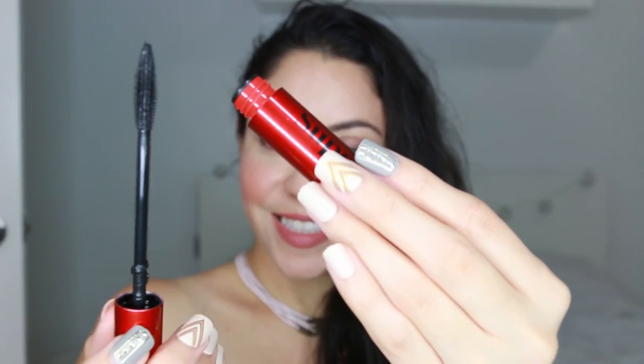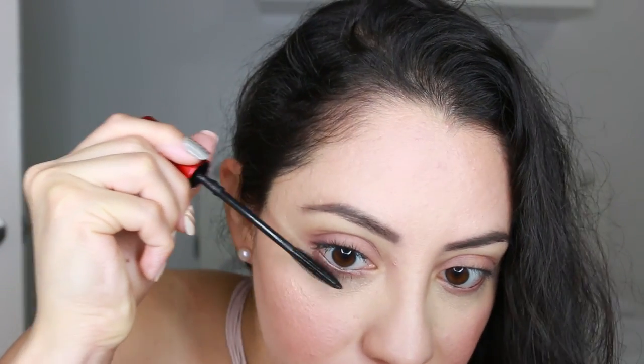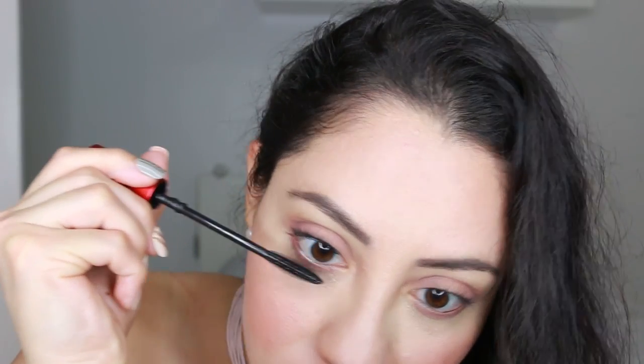Now I'm going to use this mascara by Smashbox — this is the Super Fan. I have the eyelash permanent but I like applying mascara for a more dramatic look and I've been really liking it. This is how the wand looks when you take it out. I'm going to apply this on the top and bottom lashes. Now you can see the mascara on one eye, and I'm going to apply it on the other one.